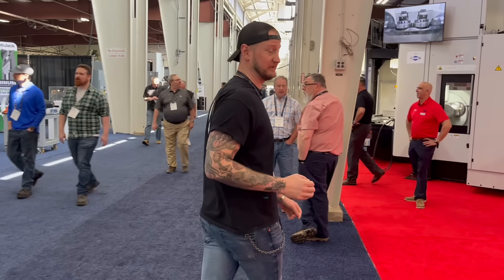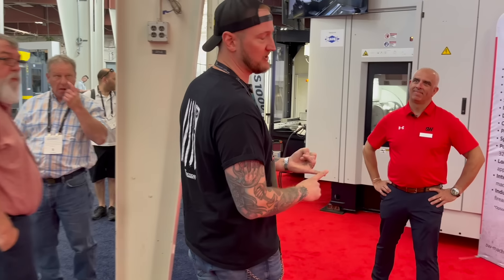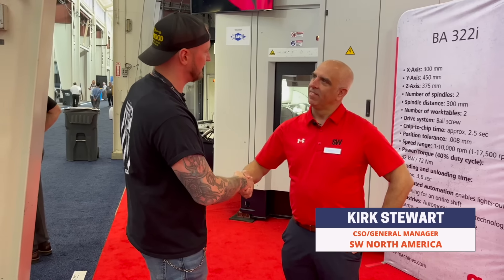The first spot here at East Tech I want to show you guys is SW Machines. If you've seen some of our previous live streams, you know these guys are doing some of the craziest stuff when it comes to horizontal milling and high production, and no one is better to talk about it than my friend Kirk. Thank you very much for joining us today.